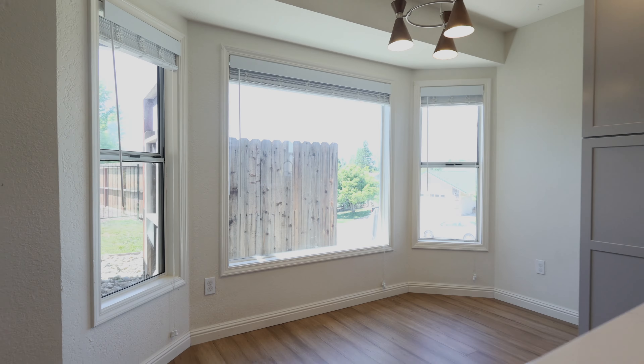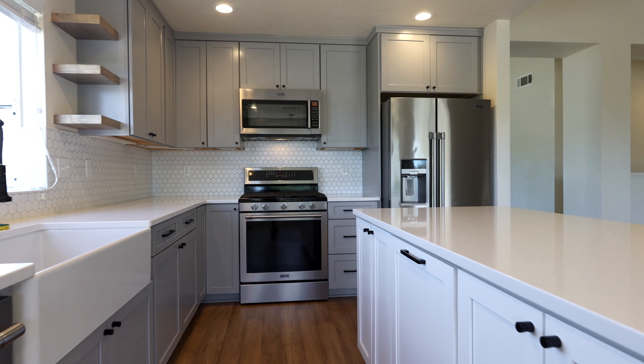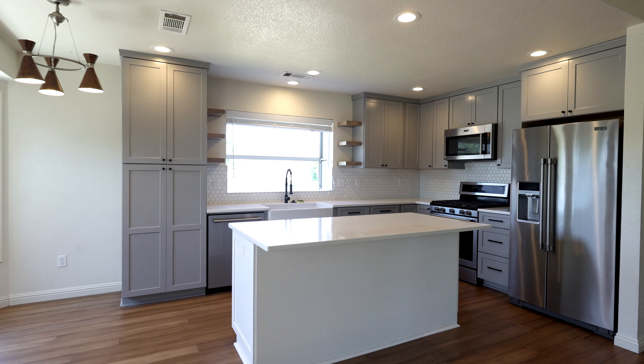Into the kitchen, look at this breakfast nook we got here. Got the gorgeous quartz countertops, the new cabinets, farmhouse sink. Can just be here doing dishes and look at your mountain views.